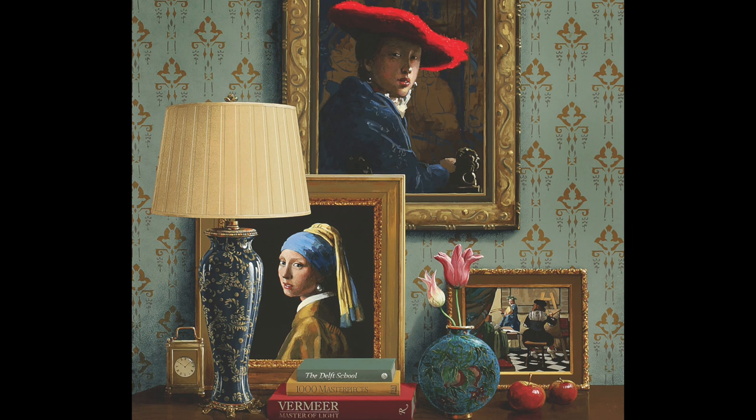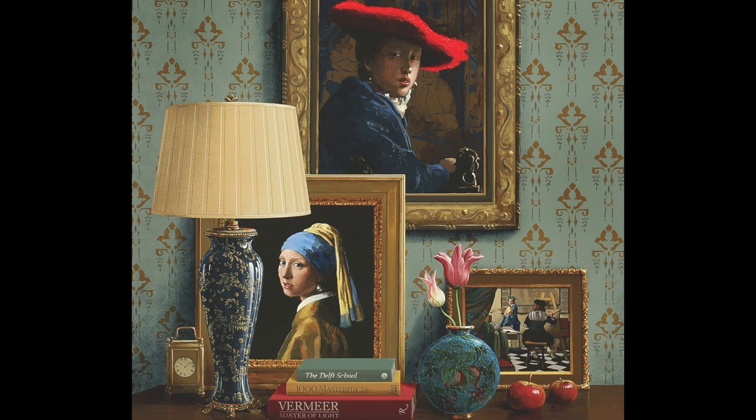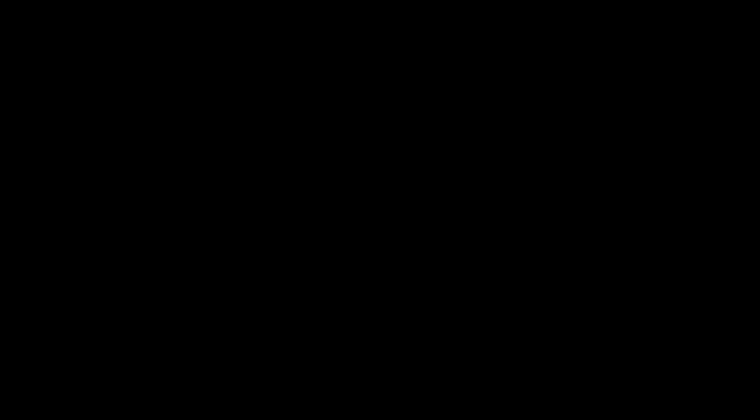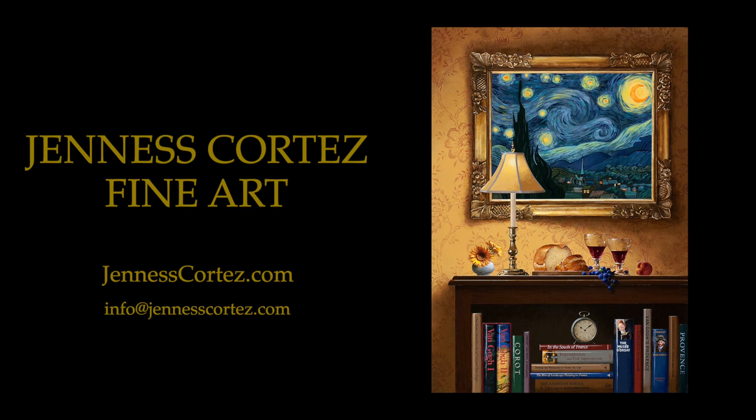I hope you'll join us again soon for another episode of Demystifying the Masters. If you enjoyed this episode, like it, share it, and subscribe to our channel. If you are an art collector planning to enhance your collection, we invite you to view more of the Cortez work at jeniscortez.com.